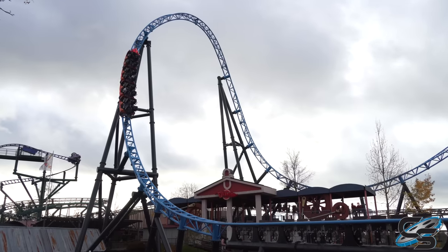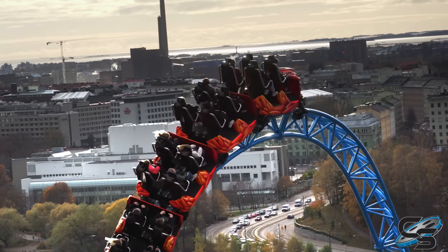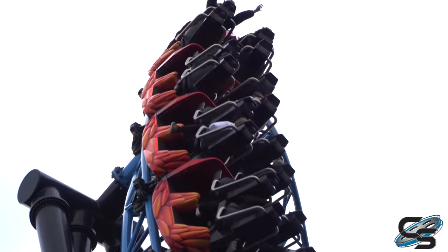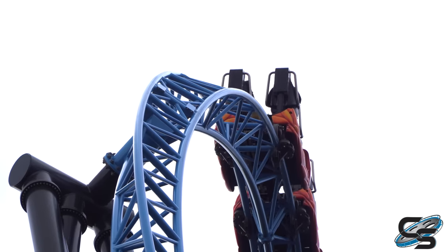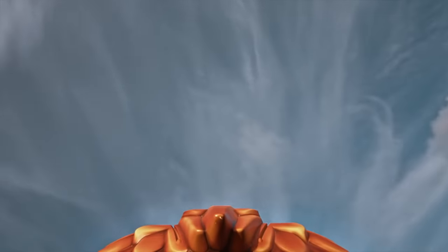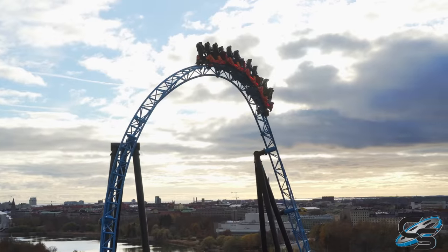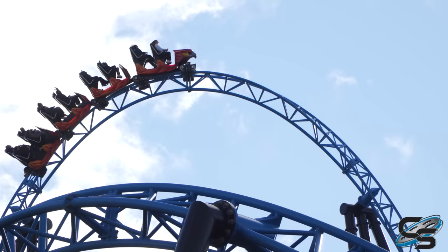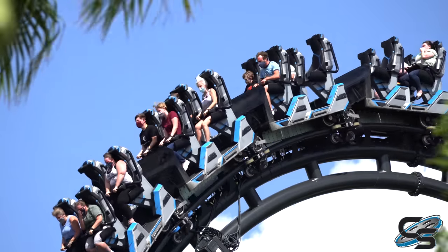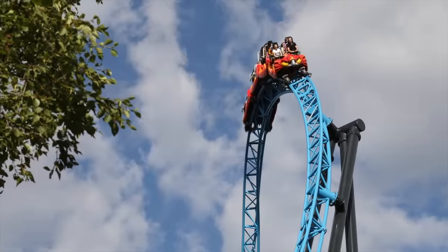I do prefer the second launches on Taron and VelociCoaster just a bit more, maybe because both of those are themed and this one isn't. At this point you rise up into the tallest moment on the ride — 170 feet in the air. But it's located on one of the higher points of the hill, so from the lowest parts of the hill is probably where the 170-foot measurement comes in. The actual drop off this top hat is only 105 feet. I'll just say it: I did not think this drop was all that great. It definitely felt small, and it's a shallow twist to the right.